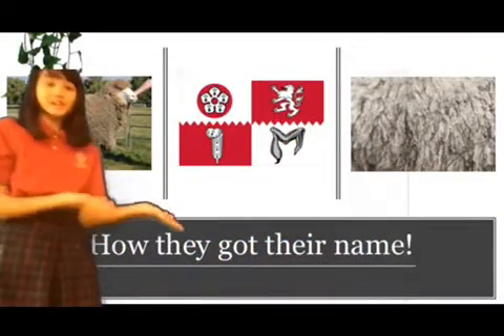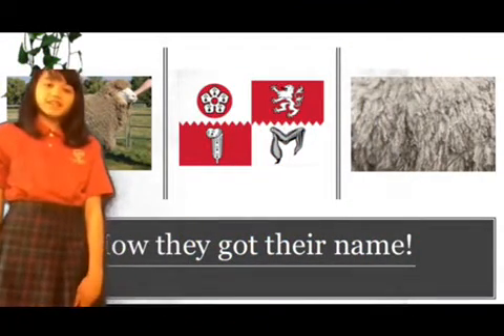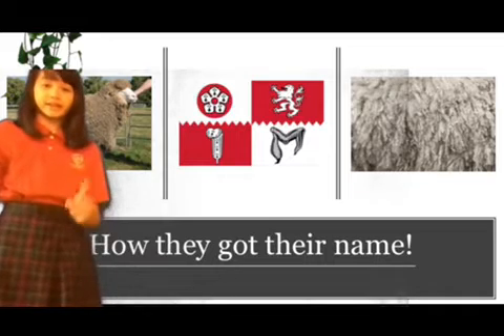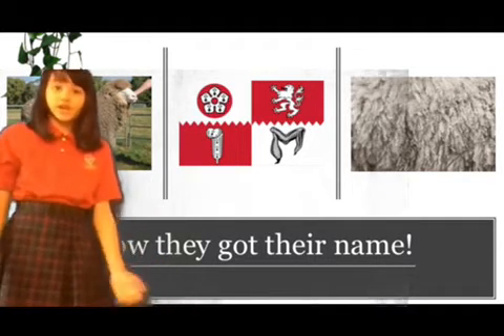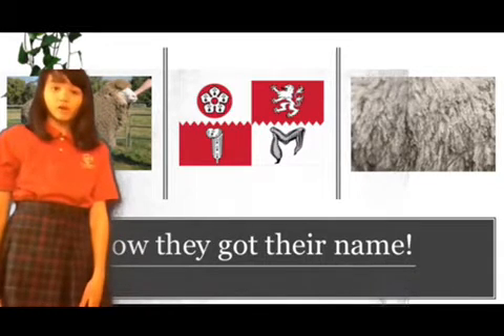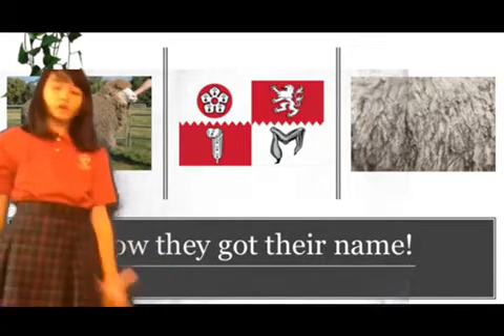How they got their name: these fluffy animals live in Leicester, England, where they are common, and that is how they got part of their name. The other half, which is 'long wool,' they get because of the long wool they grow.